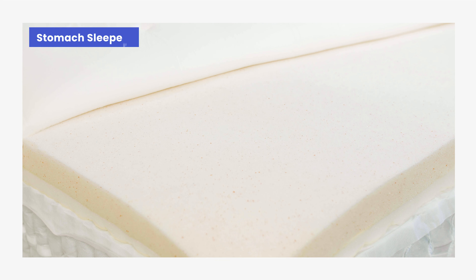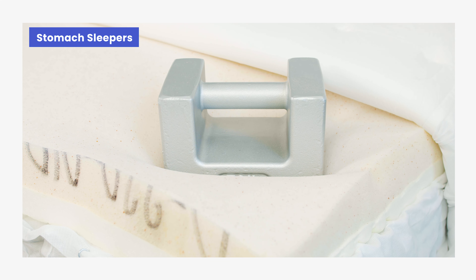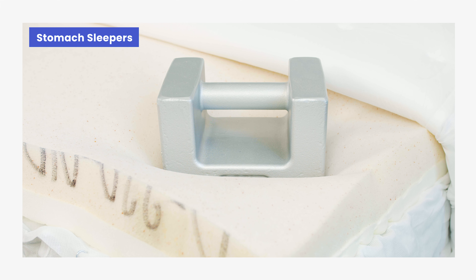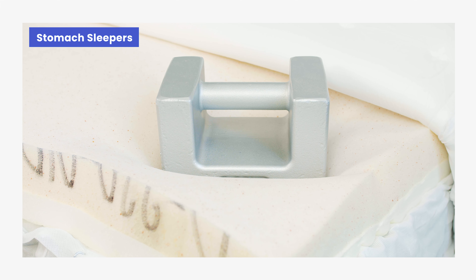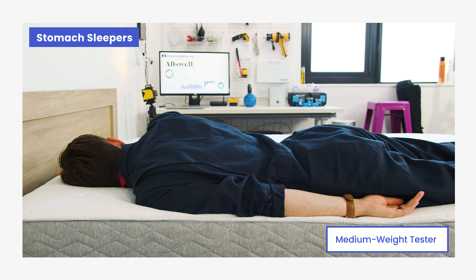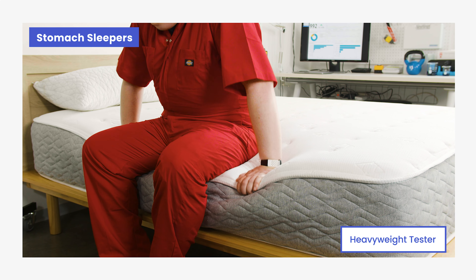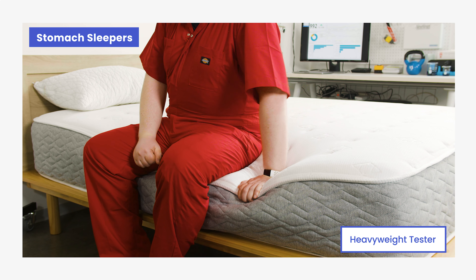We also found that the cover of the Luxe provides an added layer of cushion. In combination with the memory foam comfort layer and the coil base, the added softness creates a medium-firm surface — making the mattress a good pick for most stomach sleepers, who need a firmer mattress to keep their midsections supported. Lighter and midweight stomach sleepers can expect proper spinal alignment, though heavier stomach sleepers may sink too far into the surface and may need a firmer mattress.